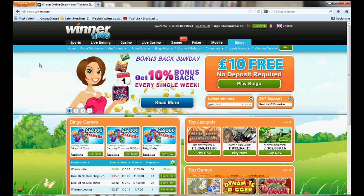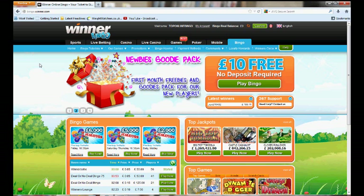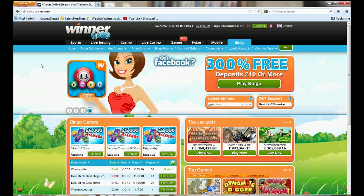Hello and welcome to TopOnlineBingo.tv and this review for WinnerBingo.com. In this short video review we're going to take you through WinnerBingo so you can get full behind-the-scenes access and have a look to see what you think. This is the initial homepage of WinnerBingo, which we've already got loaded up for you.